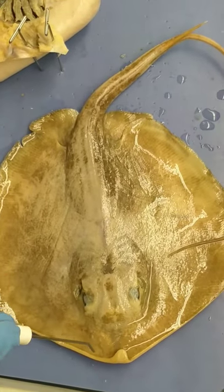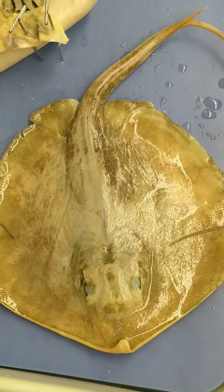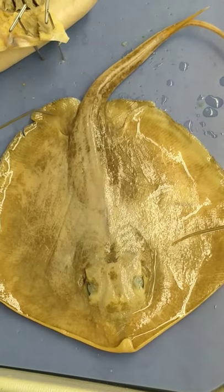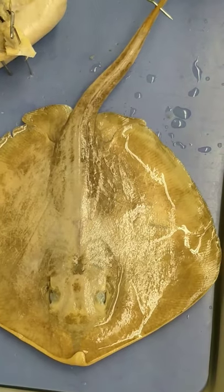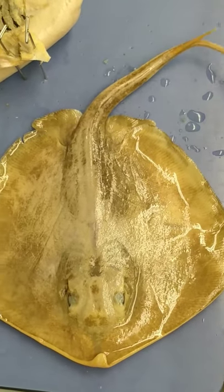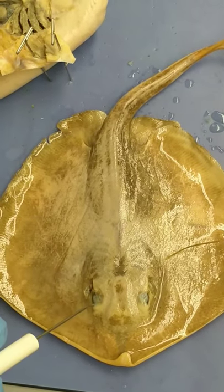We have the rostrum. This is known as the pectoral fin. This is the pelvic fin. This is the tail. Located here is the barb. These are spiracles and eyes.